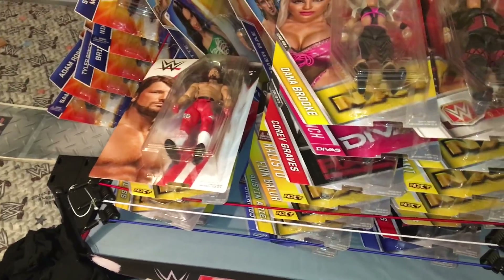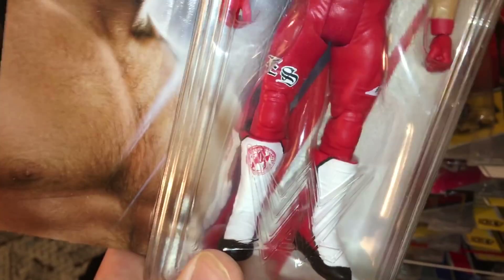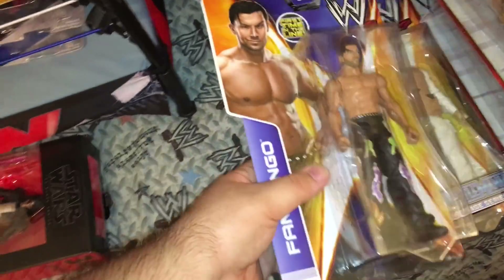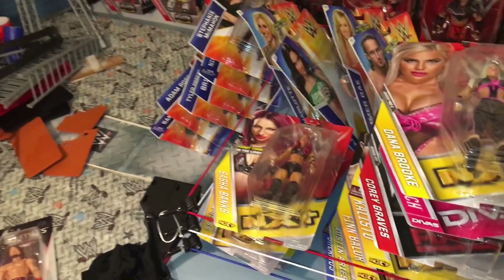I'm not crazy about Basics anymore because they took away the articulation. For example, you can't turn the arm like you used to — see that ball joint on the Fandango where you could move his arm? You can't do that with the new AJ Styles. If you were making a custom, you can't take the arm and place it somewhere else. Even the ankles are stiff; you can't move them up and down like the old ones. Thanks Mattel for ruining the Basics — though apparently the designer said he has no control over Basics anymore and is focused on Elites.